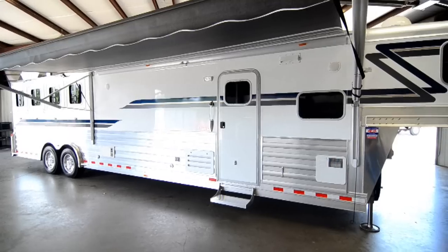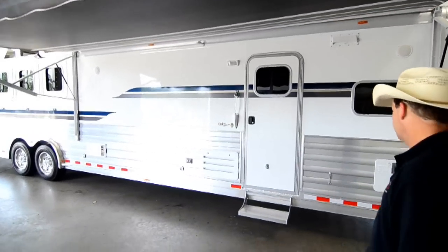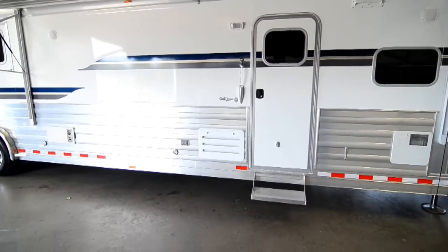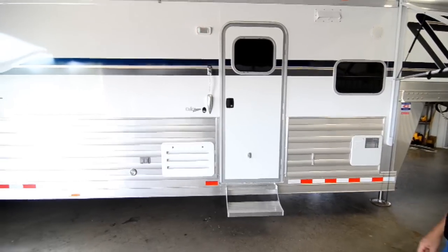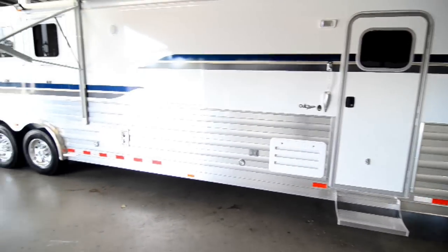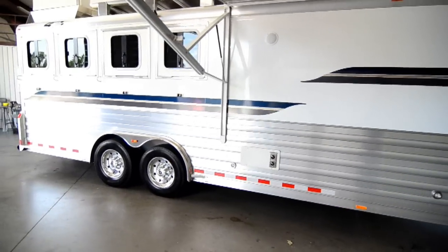It has an 18 foot Dometic two-step awning, outside speakers, a removable step at the living quarters door, a lighted grab handle, porch light, 110 outlets, and courtesy lights out here.